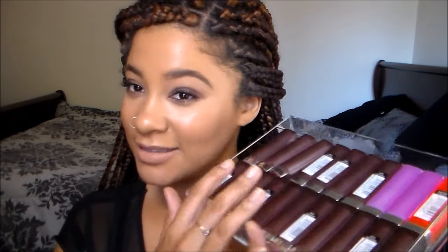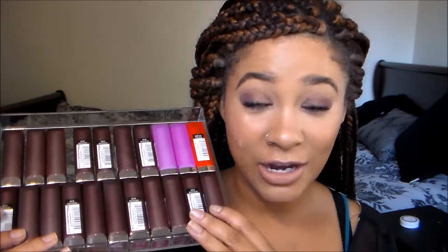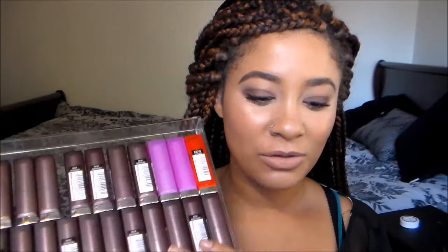Hey guys, welcome back to my channel. Today we are going to be doing a swatch video featuring the Maybelline Creamy Mattes. We are going to be swatching the full line — the original 10 plus the release of 10 new shades — minus just a couple that I don't have. I believe I have 17 shades here to share with you guys.